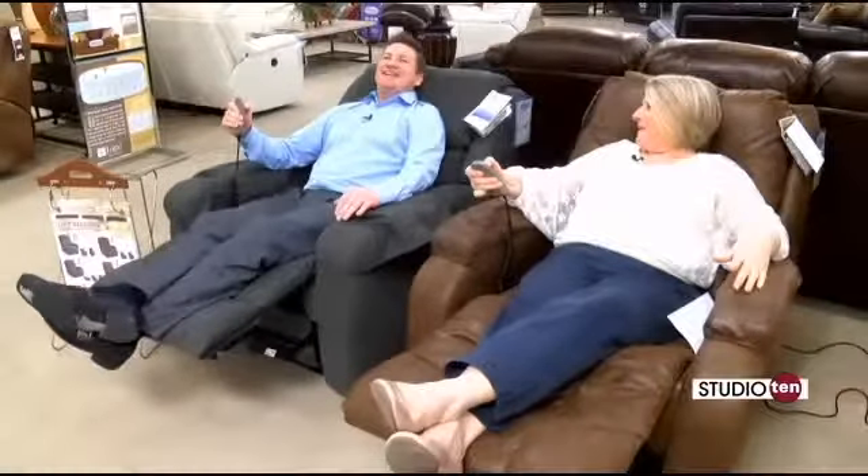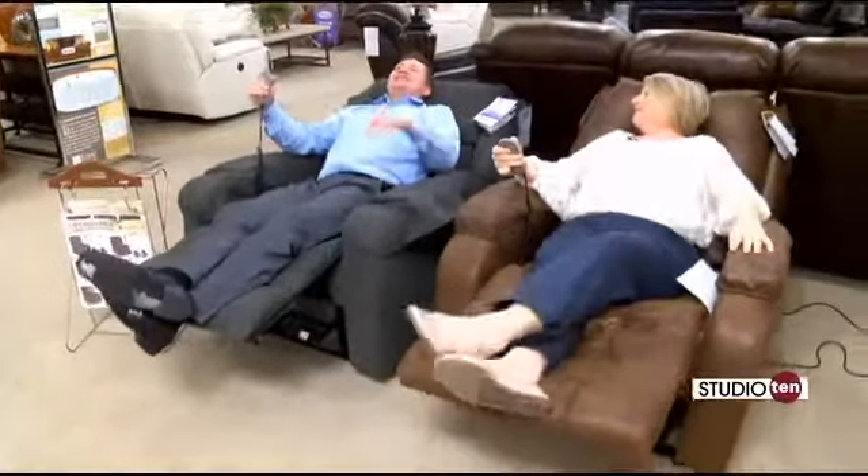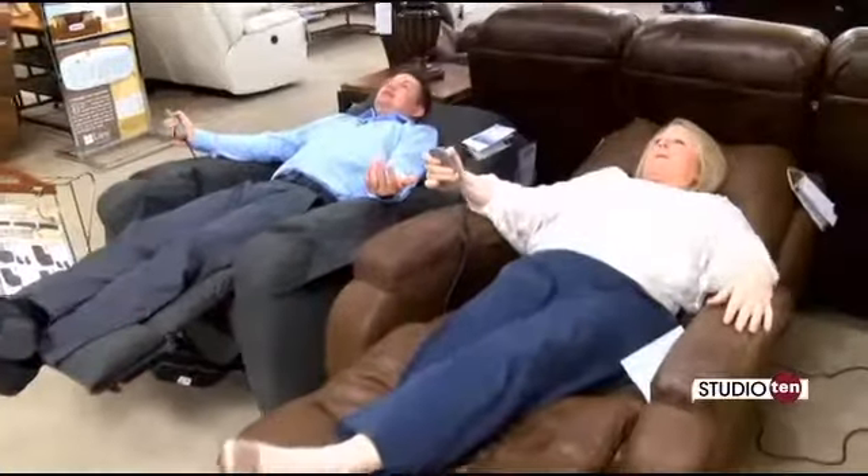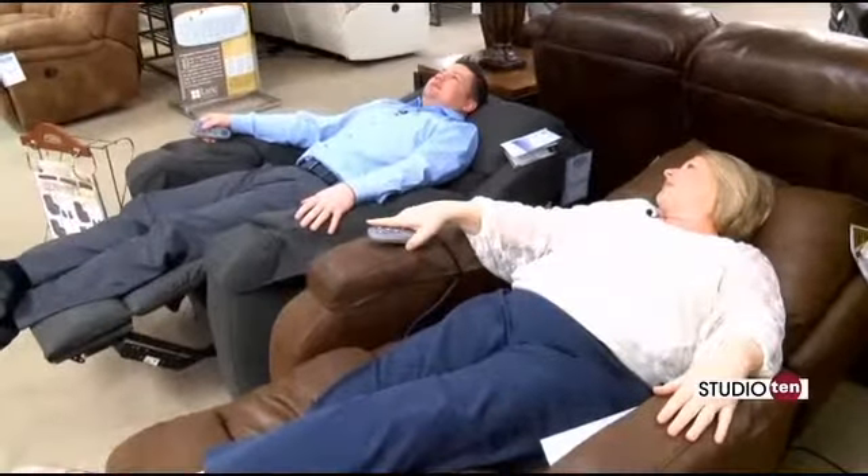One great thing about these chairs is they can go all the way back. I started at the uppermost point and I am going to close it out here. You mentioned fabrics — all of this is customizable, changeable. Customizable fabrics and everything.